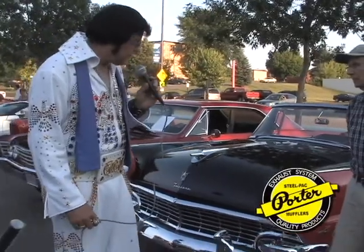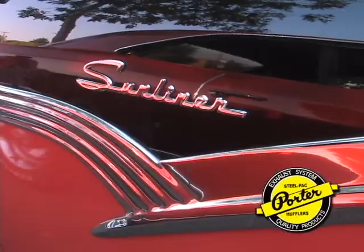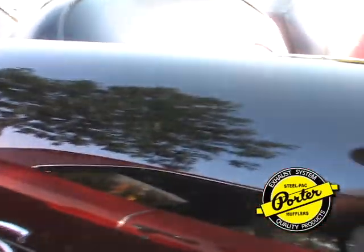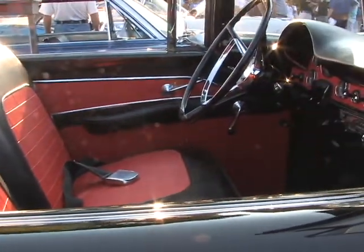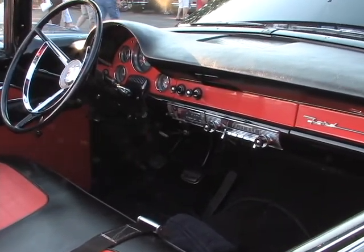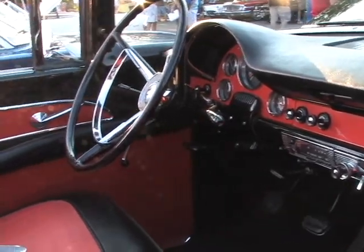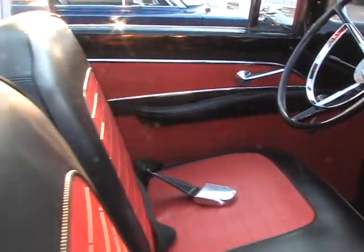Here we have a 1956 Fairlane Convertible Sunliner, and we are here with John — John Elvis. I hear you have Porter Mufflers on this car, how do you like them? Yes, we put them on — Dave Babler put them on a couple of years ago — and they're the nicest sound of mufflers on the road, I'd say.